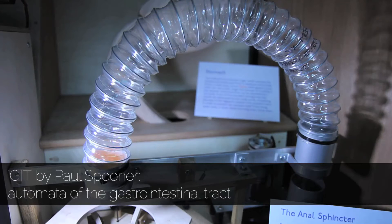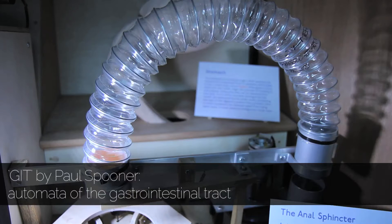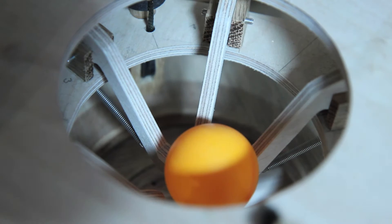My speciality is making the funny stuff, so I'm hoping people think it's quite funny looking at a ping-pong ball going through an anal sphincter, for instance.